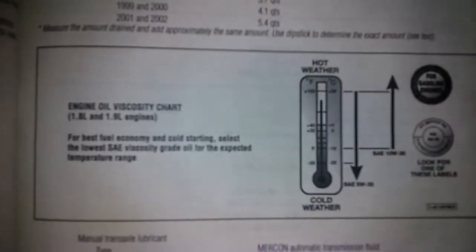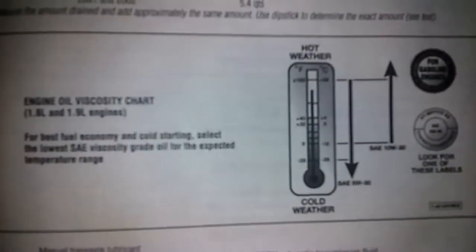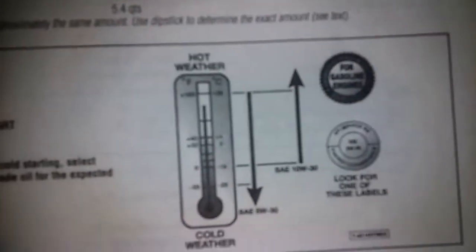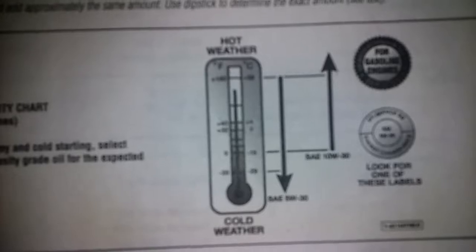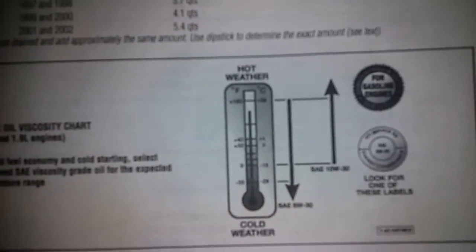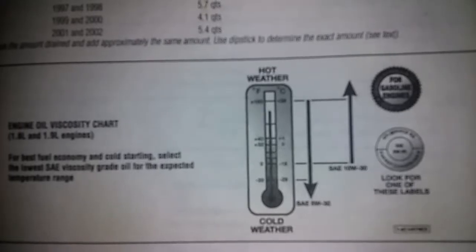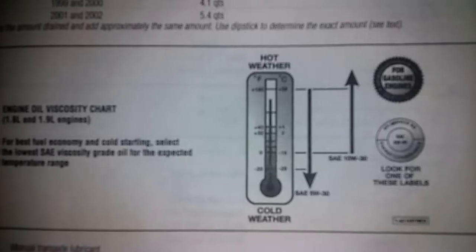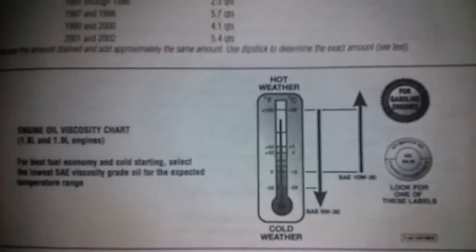This is a video about oil viscosity for a Ford Escort. The Shelton's manual says to use 5W30 when it's 100 degrees Fahrenheit (38 degrees Celsius) or above, and when it's zero degrees Fahrenheit (negative 18 degrees Celsius) and above, use 10W30.